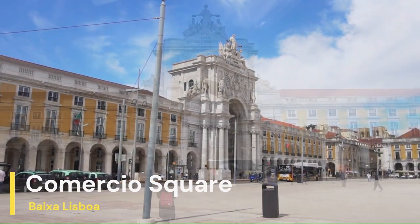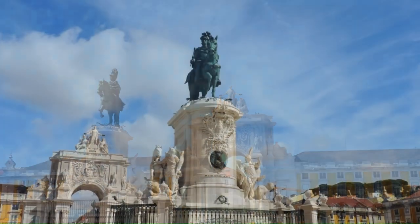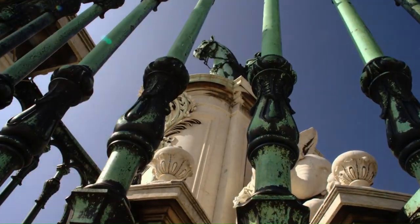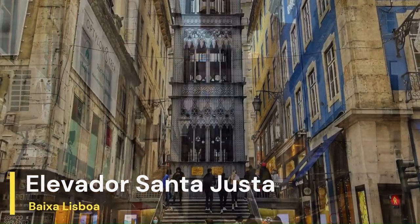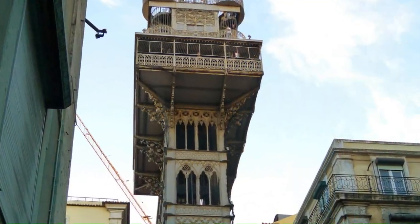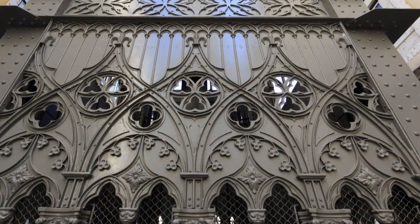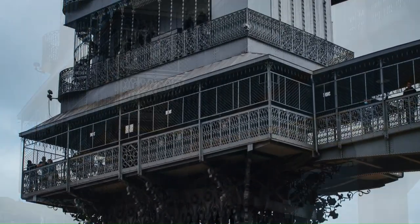We have the Praça do Comércio, located on the banks of the Tagus River. It is one of the largest squares in Lisbon and a popular spot for tourists and locals alike, and a must-visit landmark. From the Praça do Comércio you can go to the Elevador de Santa Justa, a historic elevator that connects the Baixa neighborhood with the Chiado neighborhood. It is the only vertical lift in the city, a national monument of Portugal, 45 meters high, with great views of the city center.